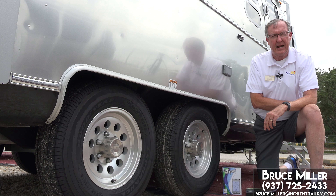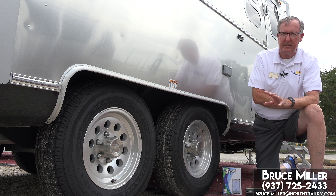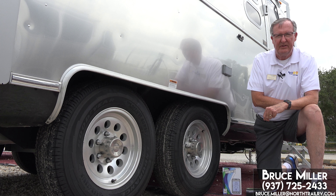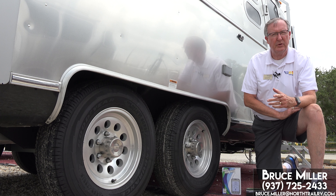The Goodyear Endurance tire is made in the United States, and it is an N-rated speed tire, which means it's rated up to 87 miles per hour. Not that any of you should ever tow at 87 miles an hour, but it does give you that nice safety margin. The Goodyear Endurance is rated at a maximum pressure of 80 PSI, as opposed to the previous Marathons which were rated at 65.